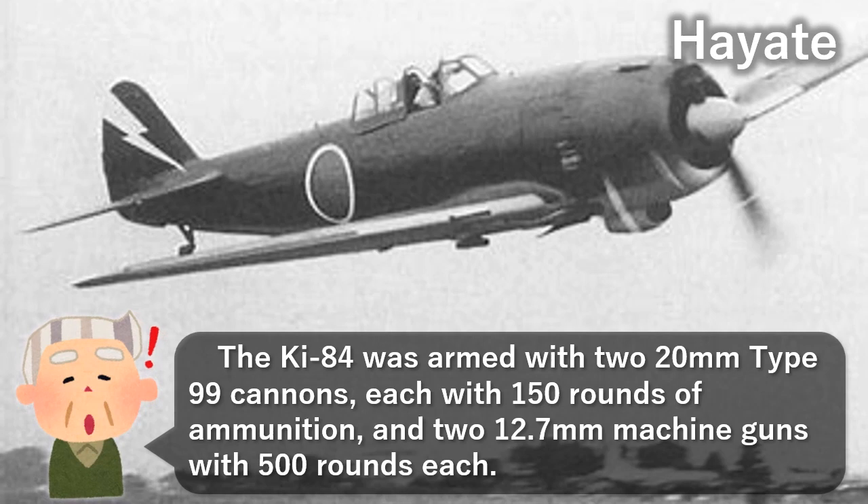The Ki-84 was armed with two 20mm Type 99 cannons, each with 150 rounds of ammunition, and two 12.7mm machine guns with 500 rounds each.